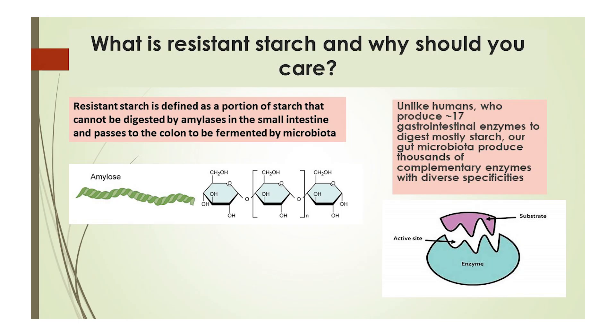What is resistant starch, and why should you care? It is a normal component of your food. However, due to its structure, your gastrointestinal tract is not able to access the sugars within. The good news is that those sugars become fuel for your microbiome.